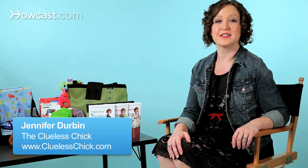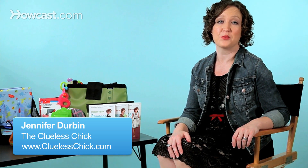Hi, I'm Jennifer Durbin, and I've got some tips for you for finding a babysitter while you're on vacation. Vacation should be fun, and you shouldn't be stuck in a hotel room the whole time you're away. So consider hiring a babysitter to watch your little one so that you can go out for dinner, run errands, or do whatever you want — just have some alone time.